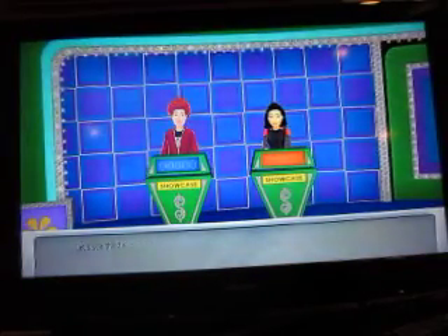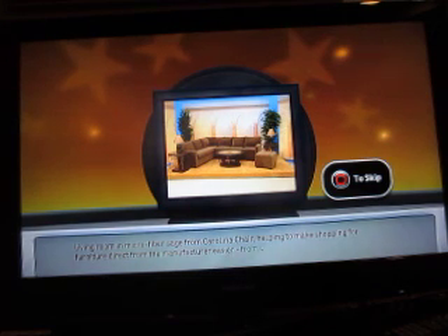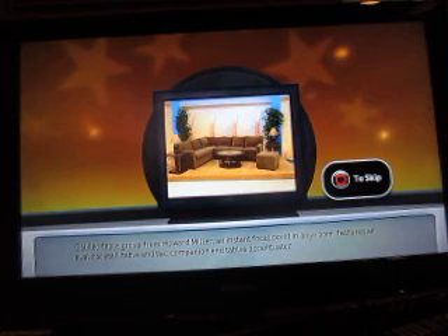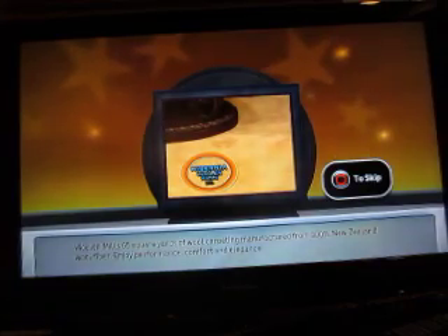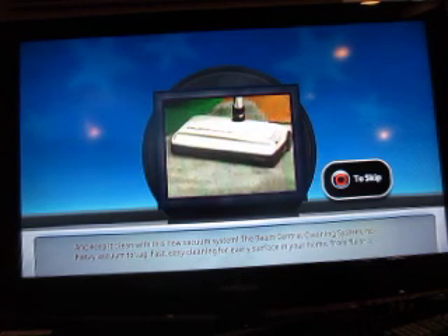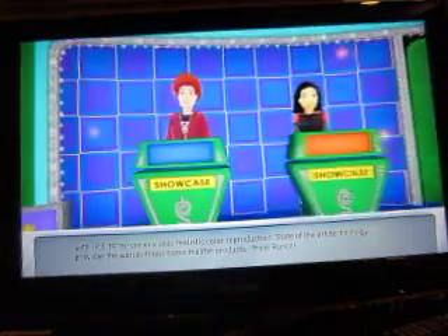Alright, let's see Showcase number one. We've got a living room — a central cleaning system, no heavy vacuum to lug, fast easy cleaning for every surface in your home from floor to ceiling. Then sit down and watch a new flat-screen plasma TV — a 42-inch plasma flat-panel monitor with rich, three-dimensional, realistic color reproduction. I'll pass that one.